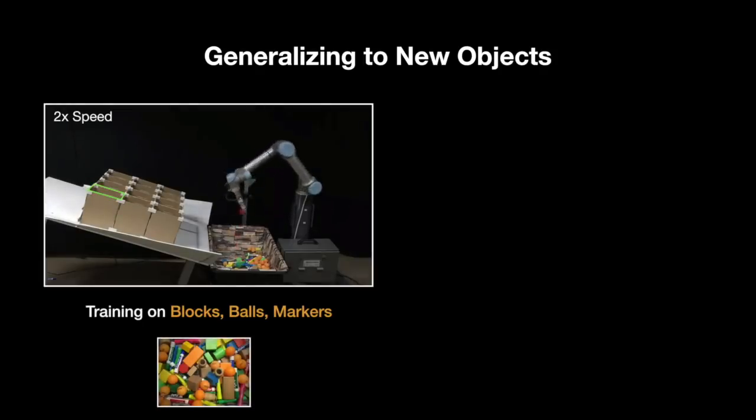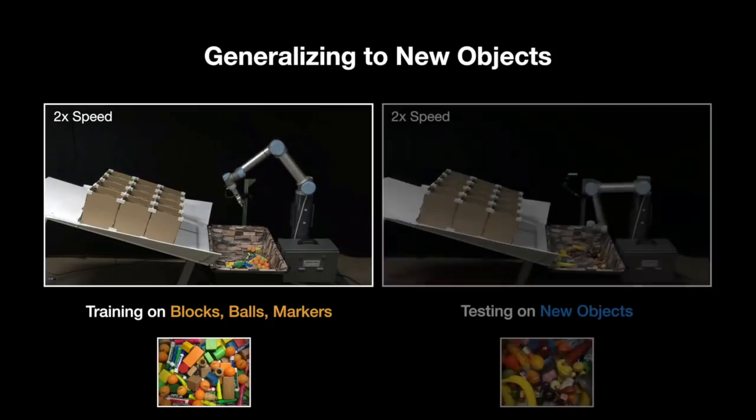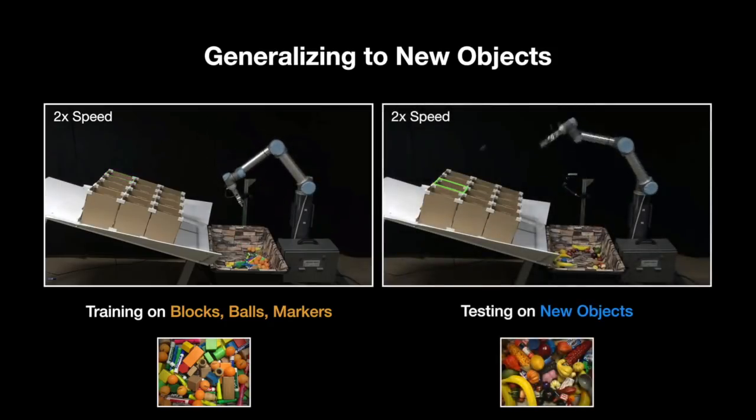Our policies are capable of generalising to new objects. For example, after training on objects with primitive shapes, like wooden blocks, balls and markers, our policies can perform reasonably on new objects such as fake fruit, decorative items and office objects. On new objects, these policies start out with lower performance, but they can quickly adapt within a few hundred training steps to achieve similar performance as with the training objects.